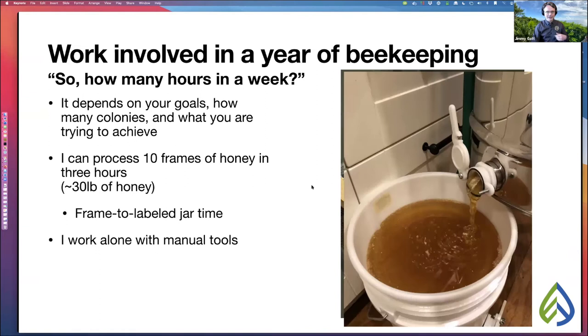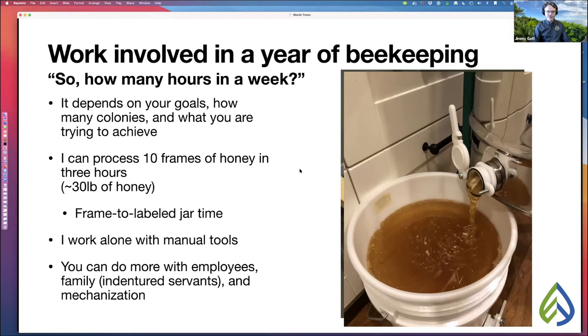You can always do a lot more work if you have more employees, family helping, or start involving mechanization. Once you get up into the hundreds of hives level, you'll start buying equipment that does the heavy work of extraction for you and makes that a lot easier.